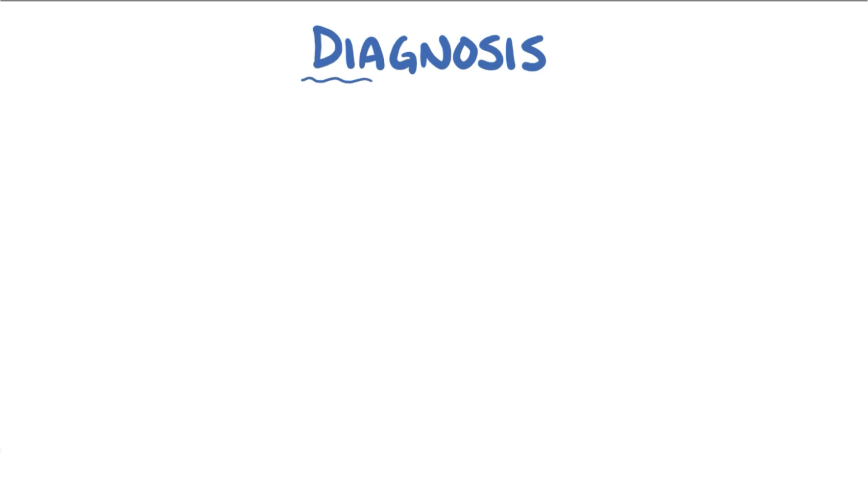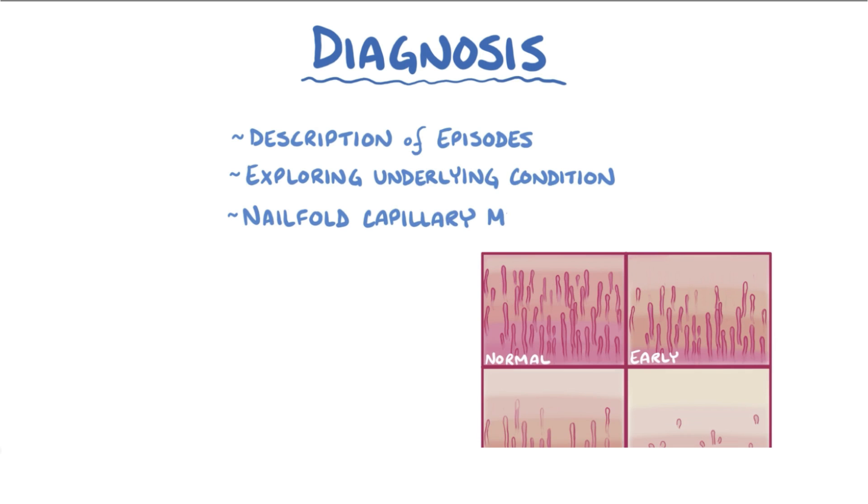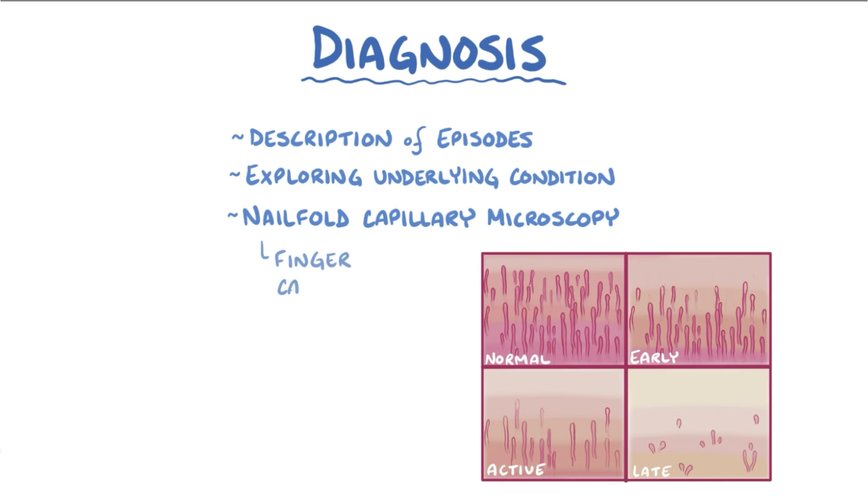The diagnosis of Raynaud's disease is usually based on description of the episodes and exploring for a possible underlying condition. Occasionally, nail fold capillary microscopy is done to see whether finger capillaries are normal appearing, which would be consistent with primary Raynaud phenomenon, or if they're damaged, which would be consistent with secondary Raynaud phenomenon.